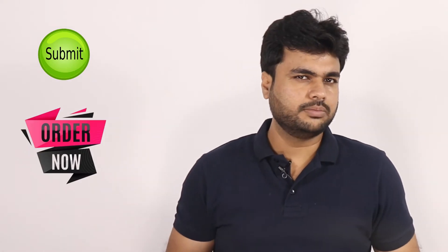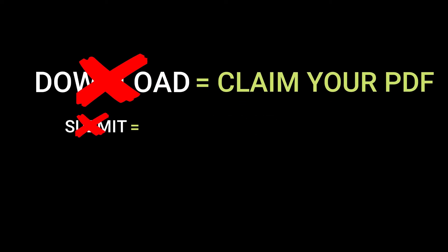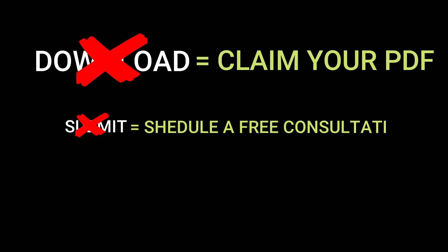There might be a case where you have done all that, but still your CTAs don't work. The reason behind this is you need to understand the visitor's psychology. Buttons like 'Submit' and 'Order Now' don't work anymore. Your CTA button should talk to the visitors. Make sure your call to action button is bold and stands out with an action-oriented word telling the reader what you want them to do. For example, instead of 'Download,' use 'Claim Your PDF,' or instead of a simple 'Submit' button, try 'Schedule a Free Consultation.'